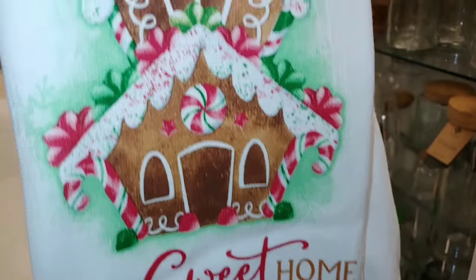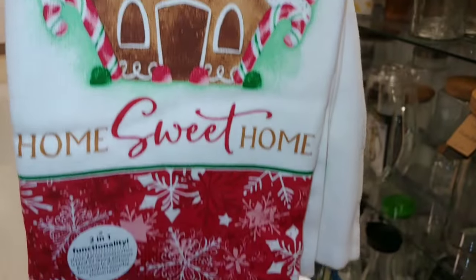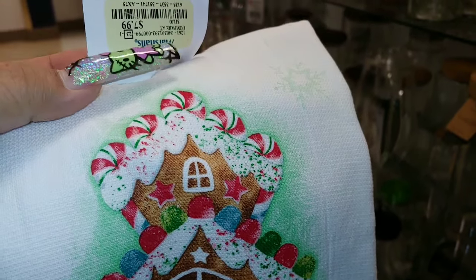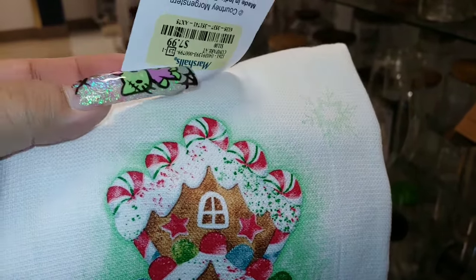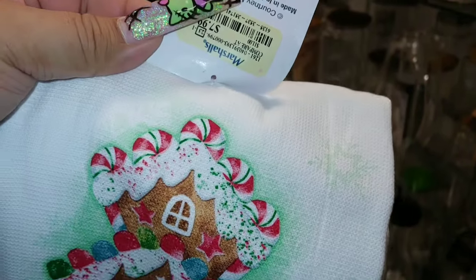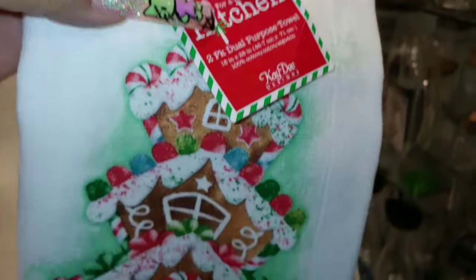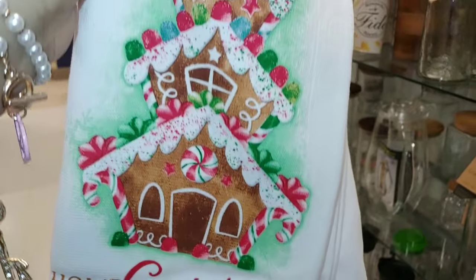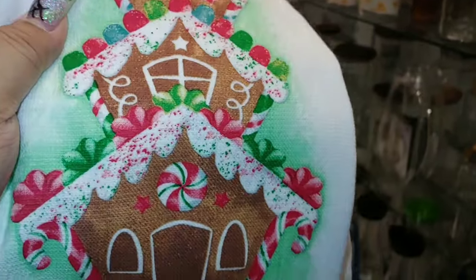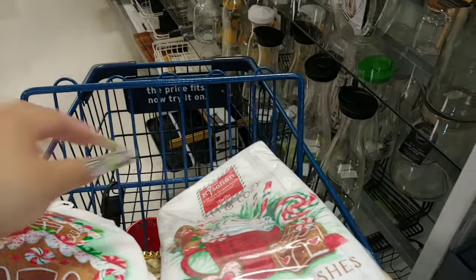And it has candy canes in traditional Christmas colors. So beautiful — I love the design on this. I saw some of these the other day when I did a little shop-with-me video I haven't posted yet. This is eight dollars, and isn't this adorable? I passed on other ones because I knew more kitchen towels were coming out, and I'm glad I waited.